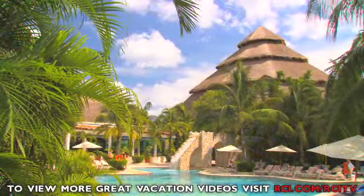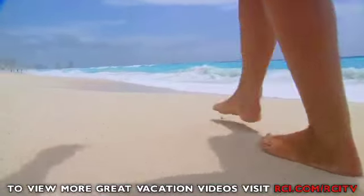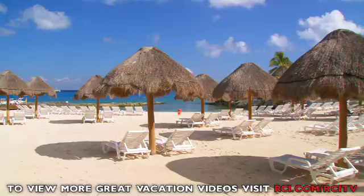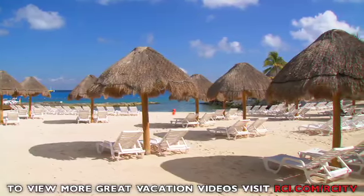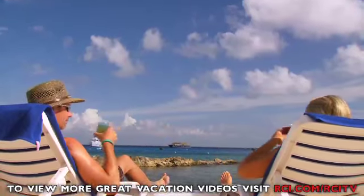Making memories here means fun. Whether it's a stroll or a swim, the resort's private beach has everything you need to make your island escape warm and wet.